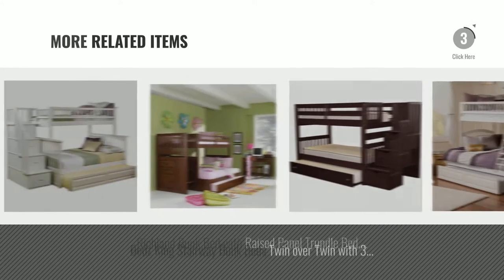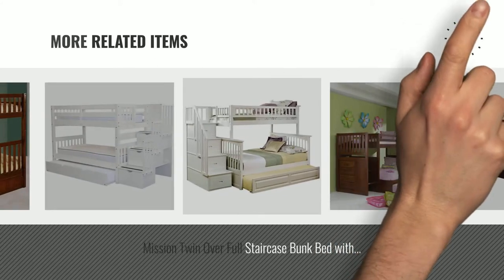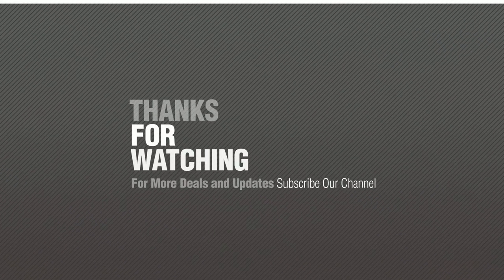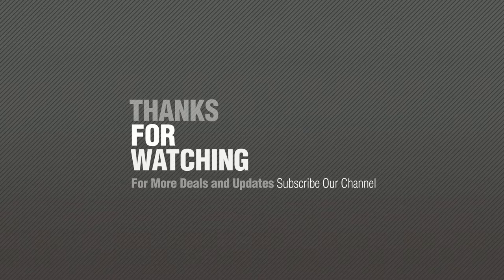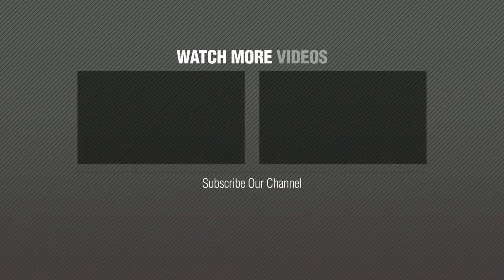For more great related products, full details and online deals, just click this circle. Thanks for watching this collection. If you like it, subscribe to our channel. Thank you.